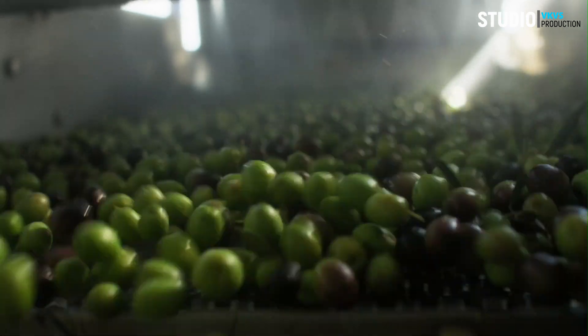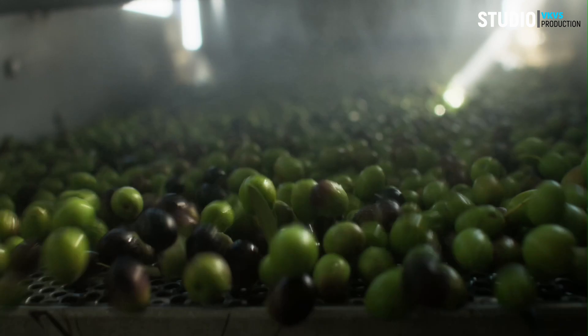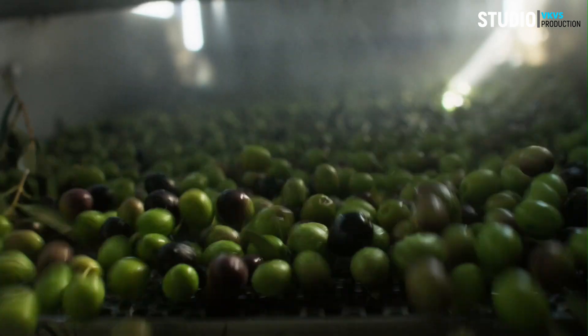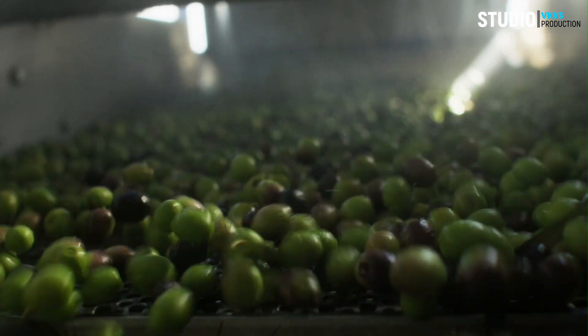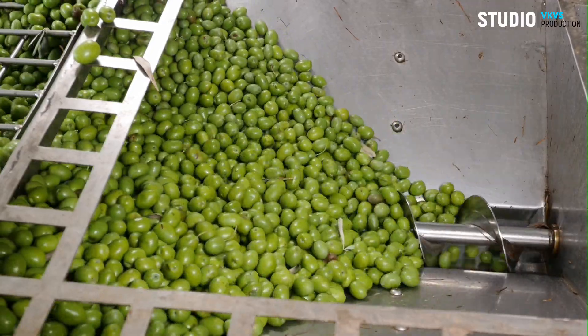The olive paste is then pressed to extract the oil. Traditional methods involve hydraulic presses, while modern facilities often use centrifugation — the paste is spun to separate the oil, water, and solid components, with the oil being collected.